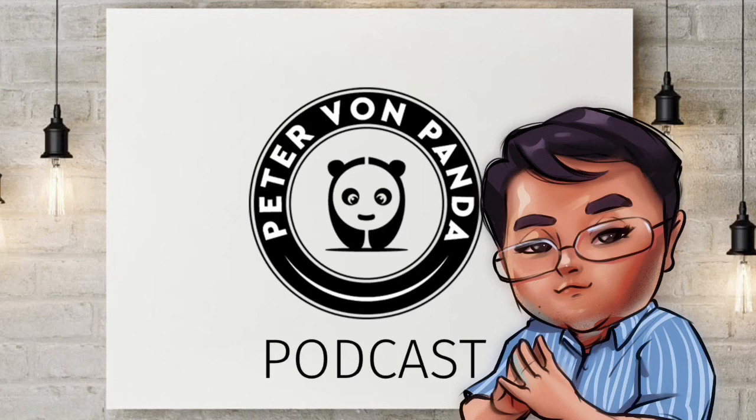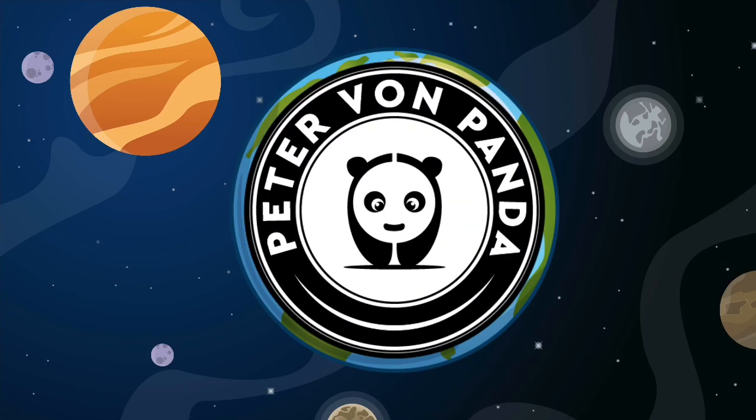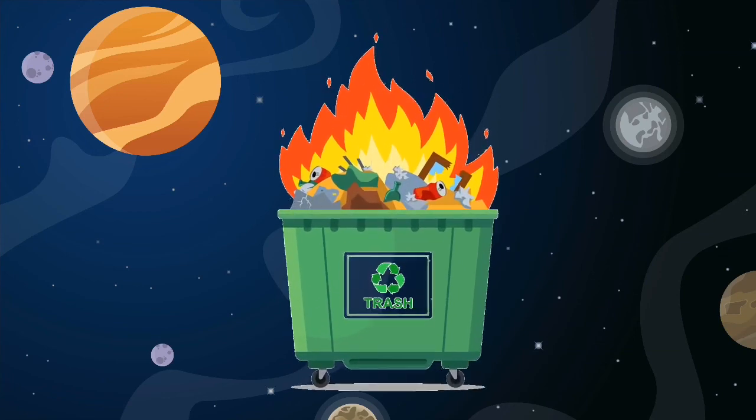Anyway, I like the new 2021 Chrysler Pacifica. Peter Von Panda, out! This is the Peter Von Panda Podcast — a giant waste of time.